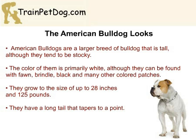While they do have a sturdy and muscular build, they are not as stocky as the other bully breeds. The dog has a long tail that tapers to a point and has a slightly rectangular shape, with their length being slightly longer than their height. The American Bulldog is predominantly white, although they can be found with fawn, brindle, black, and many other colored patches.